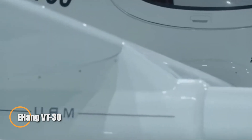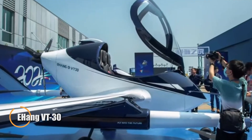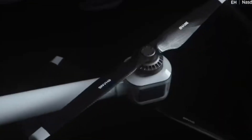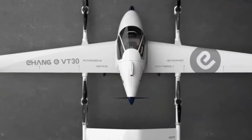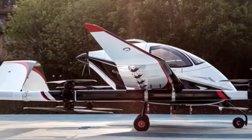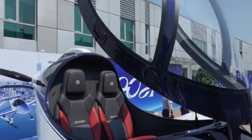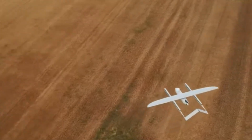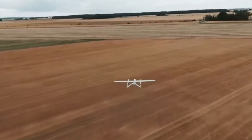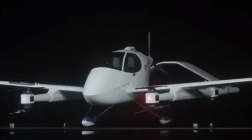The EHang VT30 redefines regional air mobility, offering a long-range, fully autonomous solution for travel beyond city limits. Designed to cover up to 300 kilometers in 100 minutes, this two-seat eVTOL is powered by eight vertical rotors for takeoff and landing and a rear pusher propeller for efficient cruising. Its combination of vertical lift and forward flight delivers exceptional performance while maintaining stability.